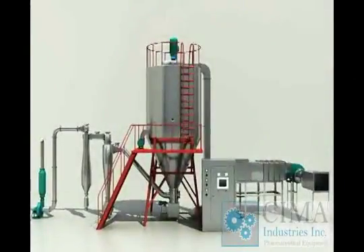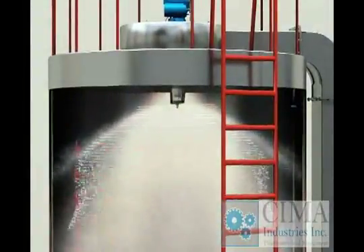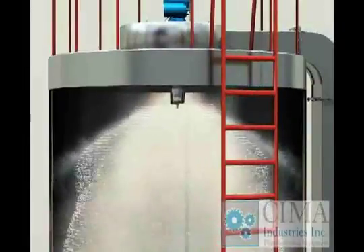Features and applications. 1. Fast drying speed: The surface area is increased greatly when the liquid is atomized and the water is evaporated instantly in the hot air.